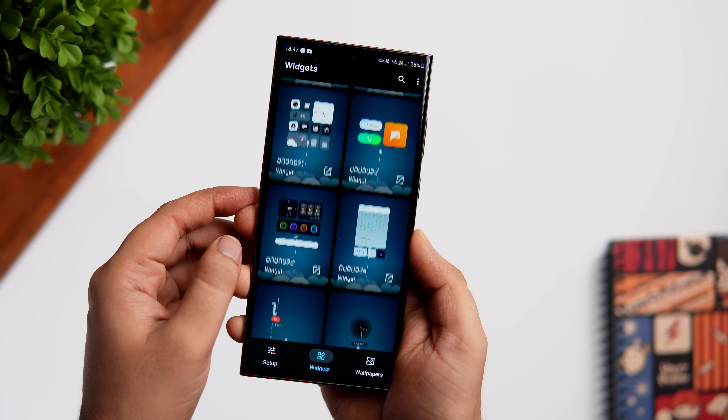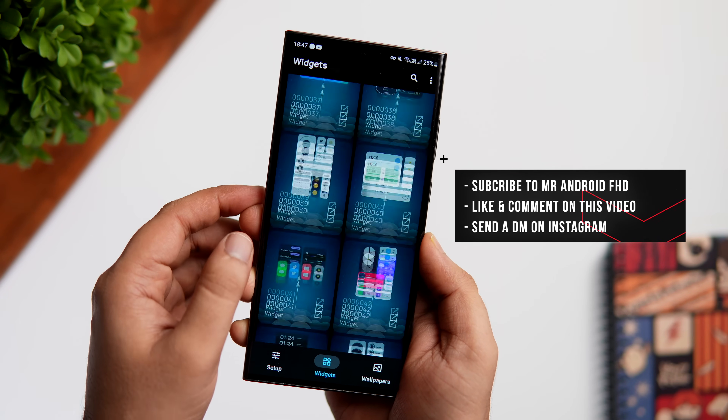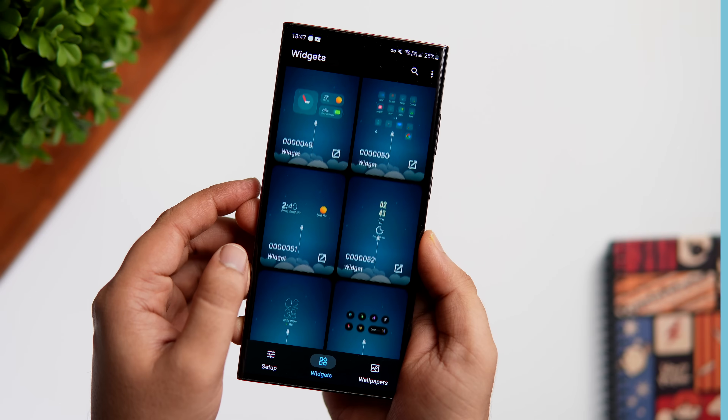This widget pack is not free — it is paid — but I do have 30 promo codes to give away. To win one, all you have to do is like and comment on this video and send me a DM on Instagram asking for the promo code. It's first come, first served.